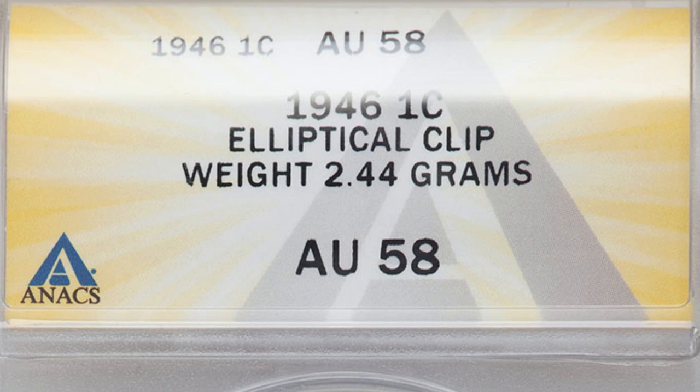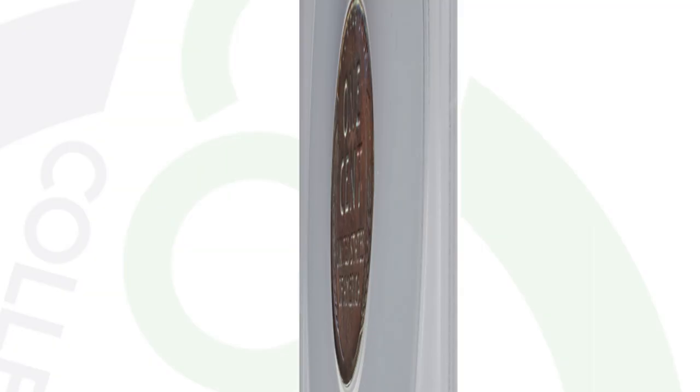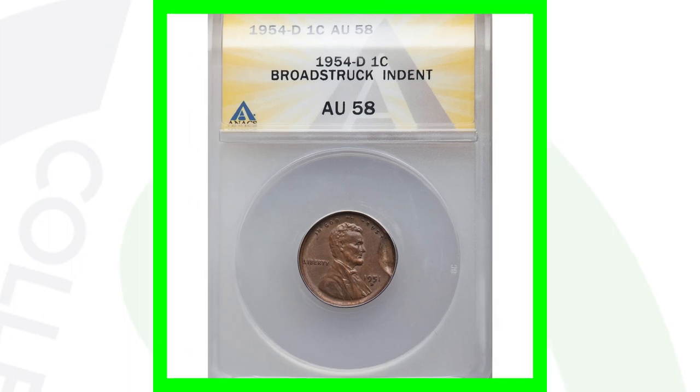Moving on to a 1946 — this coin only weighs 2.44 grams, and they're supposed to weigh 3.1 grams. This wheat penny has an elliptical clip, most noticeably visible at the top of the coin, and it sold for around $60.